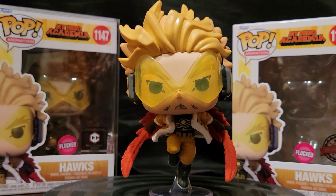Greetings folks and welcome to Vinyl Therapy Sessions Single Focus — the My Hero Academia Hawks Flocked Chalice Collectibles exclusive edition. I am your host Coco Smooth, and I'm sharing with you guys easily one of my favorite pops.